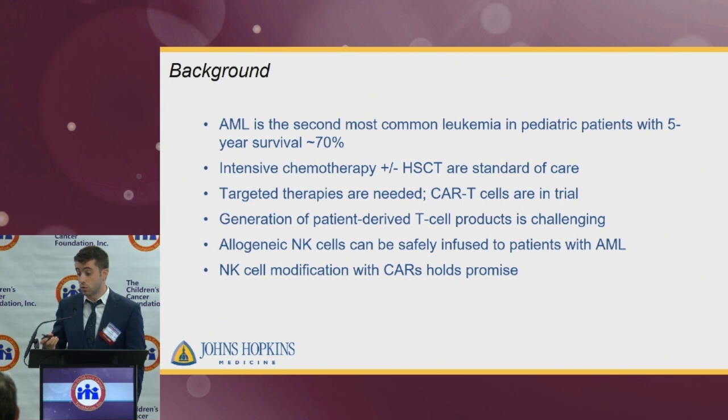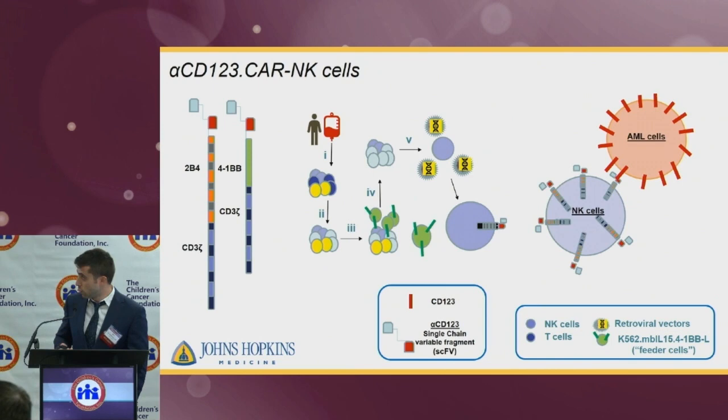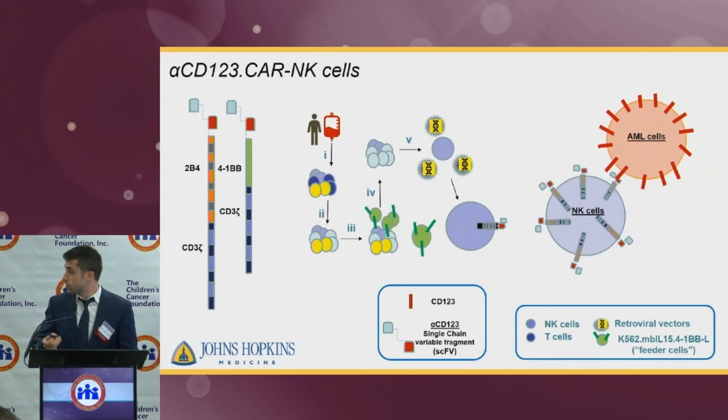Here are the chimeric antigen receptors we used in our work. We're using a combination of costimulatory receptors, 2B4 or 4-1BB, along with the CD3 zeta chain. To generate CAR-NK cells, we start by getting blood from healthy donors, deplete the CD3 cells, then stimulate the remaining cells with IL-2 and feeder cells, which are K562 cells modified with membrane-bound IL-15 and 4-1BB ligand. We use retroviruses to insert the plasmids encoding the CARs into the NK cells. Our hypothesis is that these CAR-NK cells will specifically target the IL-3 receptor, or CD123 antigen, on the surface of AML cells.